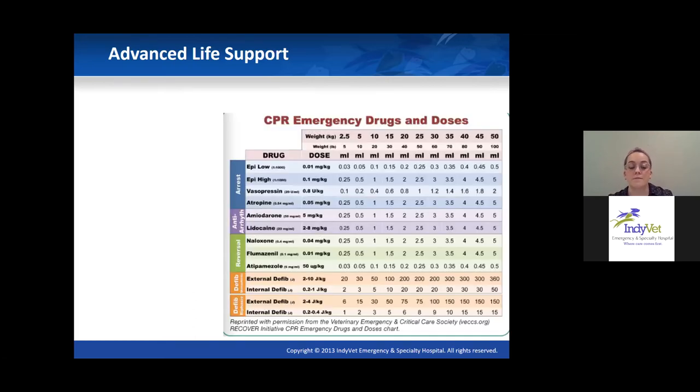The RECOVER initiative has a helpful chart where you can estimate your patient's weight across the top and it gives you the volume needed to give — taking the math out of a stressful situation. It also lists reversals at the bottom. If a patient coded under anesthesia or sedation, or was given opioids or benzodiazepines that could be counterproductive during resuscitation, don't forget those reversals are options and should be given in a CPA situation.